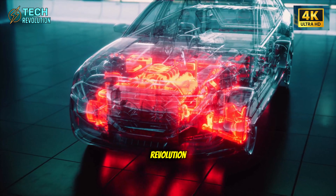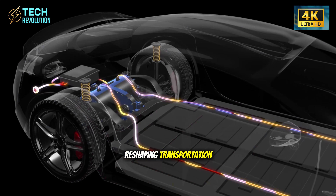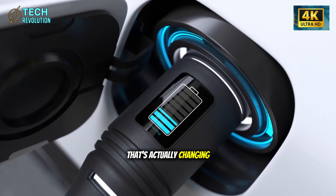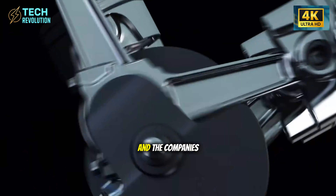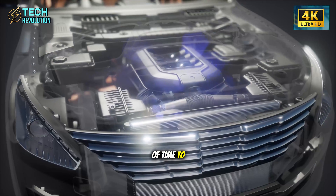This is Tech Revolution, and we break down the innovations reshaping transportation. If you want more deep dives into the tech that's actually changing the game, you know where to find us. The EV revolution just shifted into overdrive, and the companies still welding chassis together are running out of time to adapt.